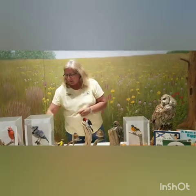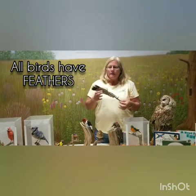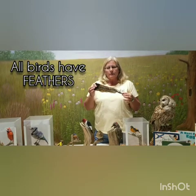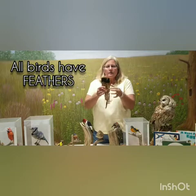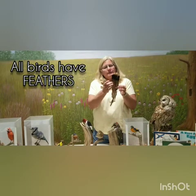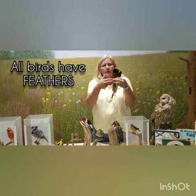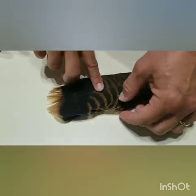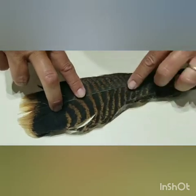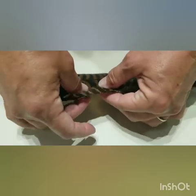One thing is all birds have feathers — they all have a body covering with feathers. Depending on the size and kind of bird, the color of those feathers varies. Feathers have a really unique adaptation: they're actually zipped together, so nature created zippers before we did. Here we have a wild turkey feather — if I take it apart and then use the little hooks, they slowly zip back together, and that's what helps a bird fly.